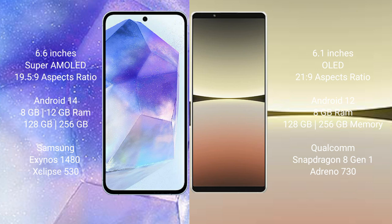Samsung Galaxy A55 comes with 8GB or 12GB RAM, and 128GB or 256GB internal storage. Sony Xperia 5 Mark 4 comes with 8GB RAM and 128GB or 256GB internal storage.